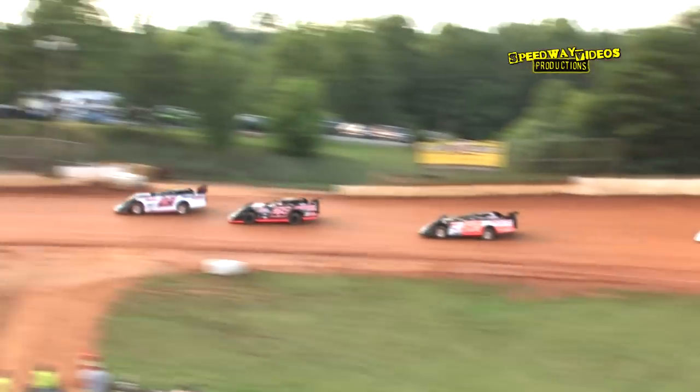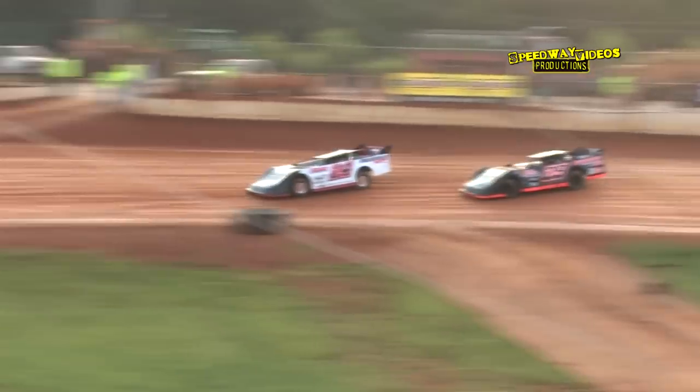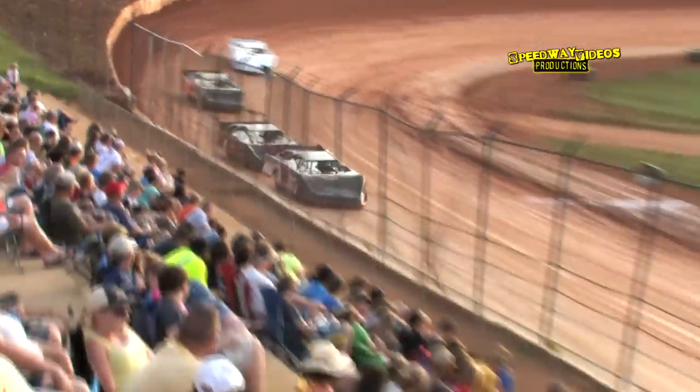Greg Martin showing the way out of turn two, Rusty Ballinger not going anywhere, staying glued to his rear spoiler. Behind him, Ryan King and Adam Buehler round out the field.